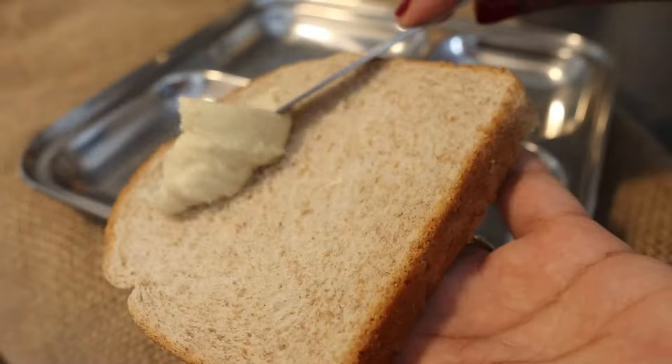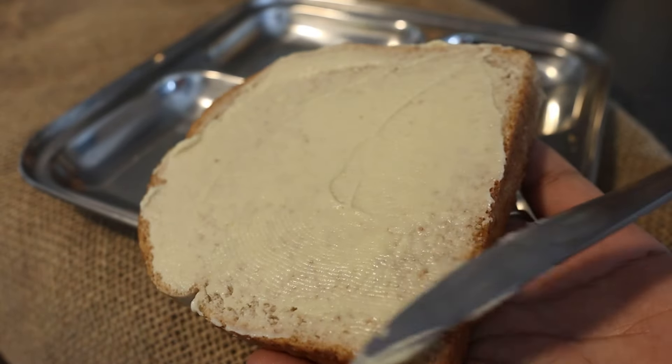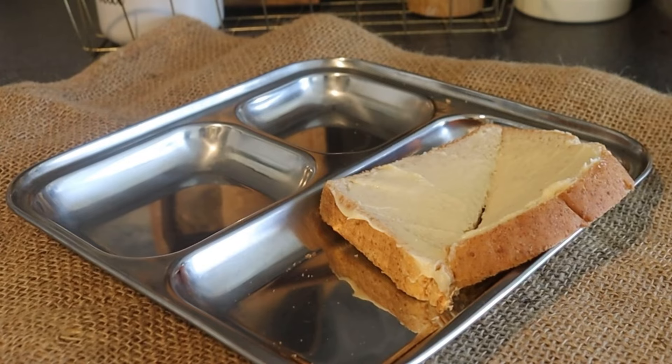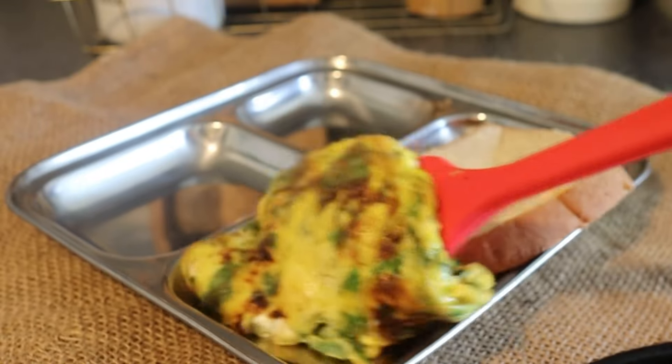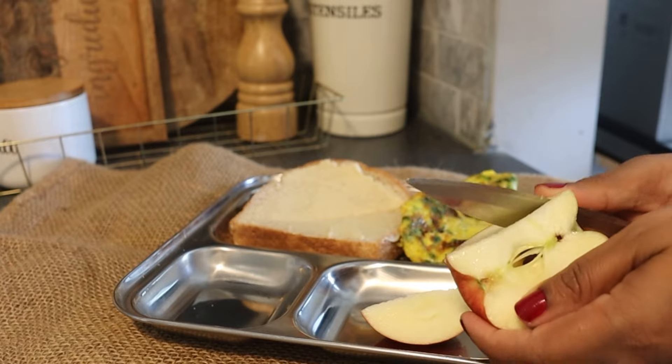With the omelette I am adding just bread with a little bit of hummus, which is made from chickpeas and is a high source of protein. I am also adding some fruit — today she is having apple.